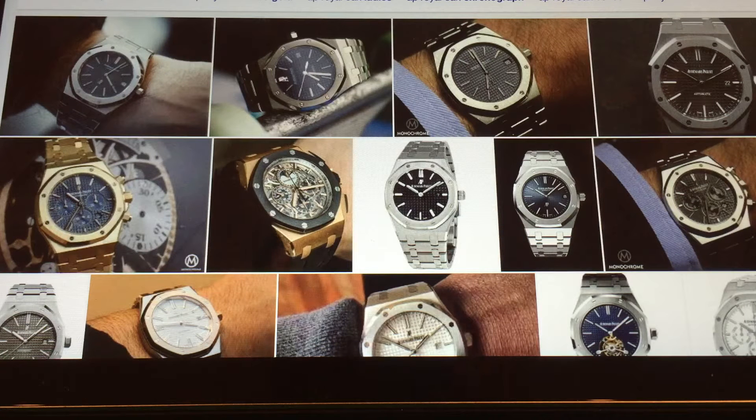Hey guys, how you doing? For this video I want to be talking about, in my opinion, the top 10 luxury steel sports watches, time only — so no rotating bezel, no special functions or complications.